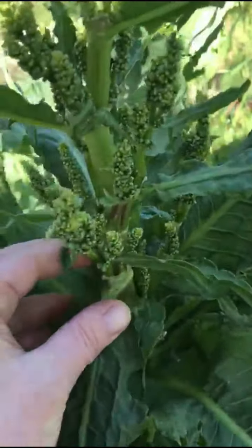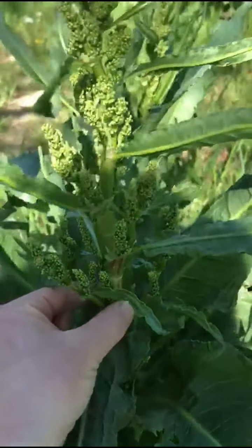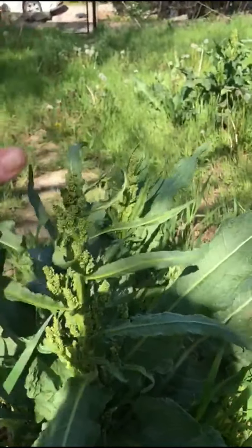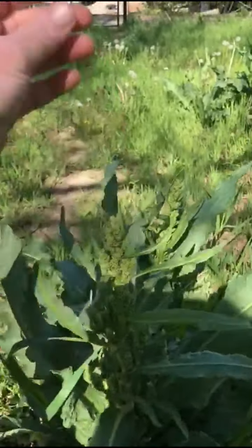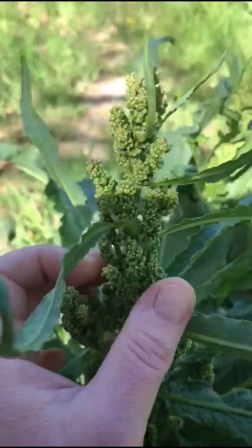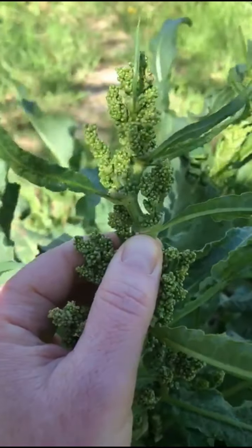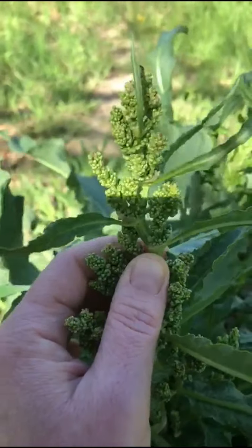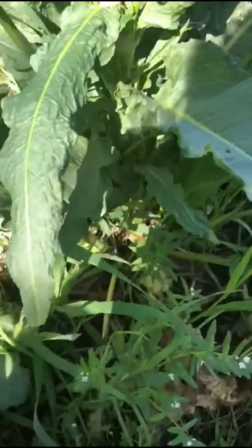Now these little tiny seeds - let me get a little bit closer. You see this stalk? This stalk grows much much taller, so you kind of have this curly leafy plant and then this tall stalk which is full of these little tiny seeds. People actually eat these seeds in the springtime when they're still green.